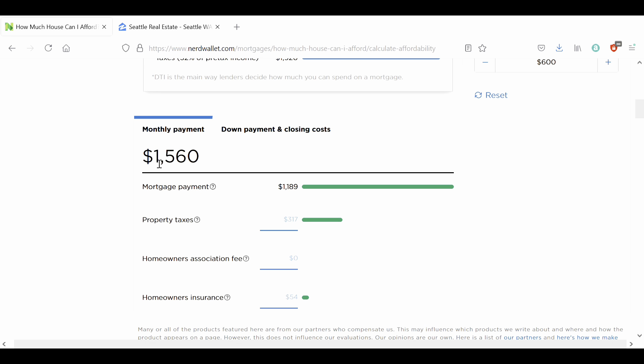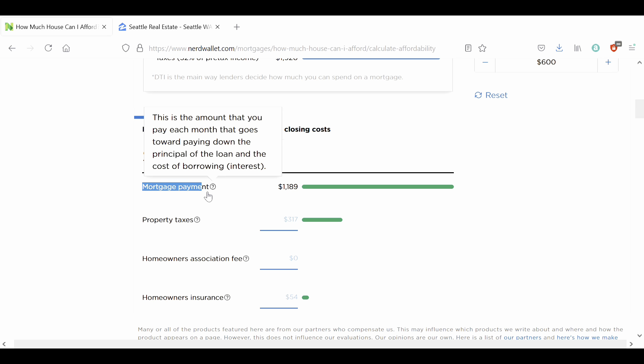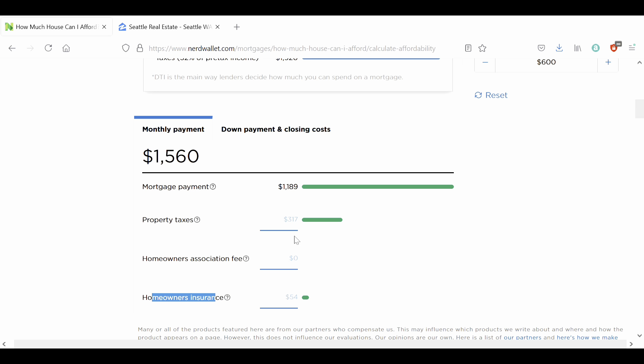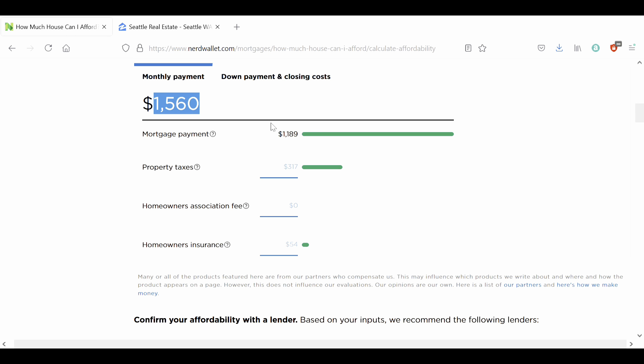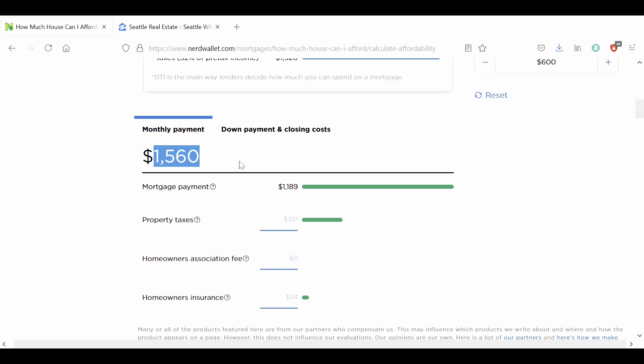Scrolling down, it does break down your monthly payment into your PITI payments. Your PITI payments include principal and interest — which equal your mortgage — and on top of that you have property taxes, HOA fees, and homeowners insurance. You're able to plug in your own numbers here. But I don't really trust the PITI payment calculator in NerdWallet — I far rather defer to Zillow's PITI payments. So just use this overall number; I wouldn't rely too much on the breakdown, but we'll get into that when we go into Zillow.